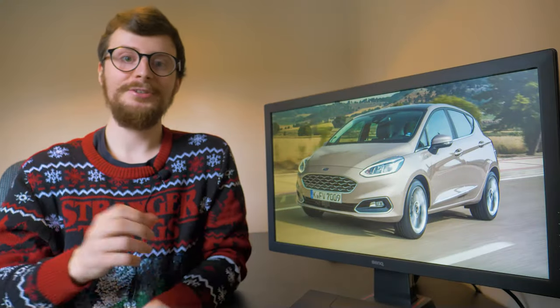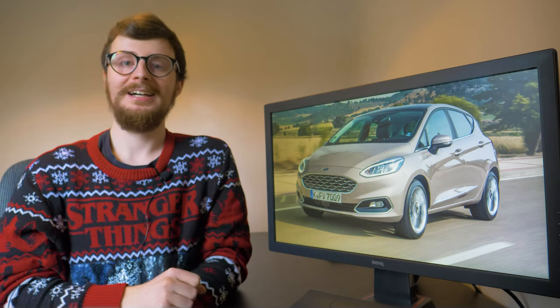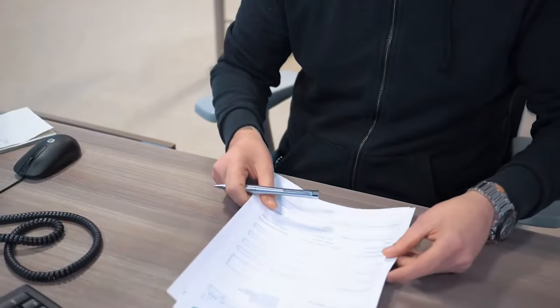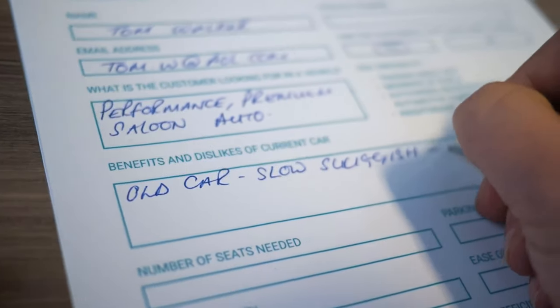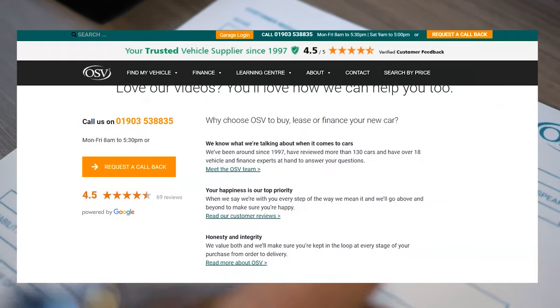If you're thinking about getting a new vehicle in 2021, we would love to help you out with that. OSV supplies every make and model available in the UK, and our friendly team works with you to find the perfect vehicle that meets all of your requirements. Get in touch today by clicking the link above or the link in the description.